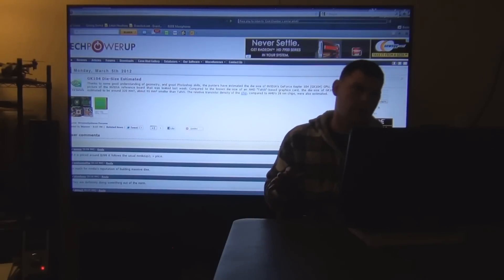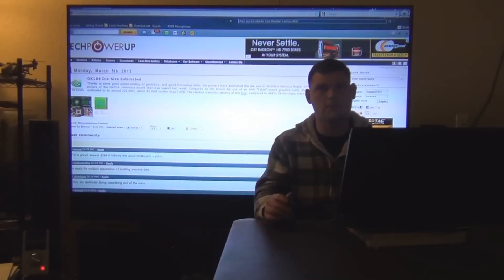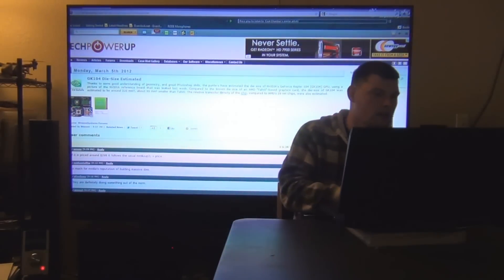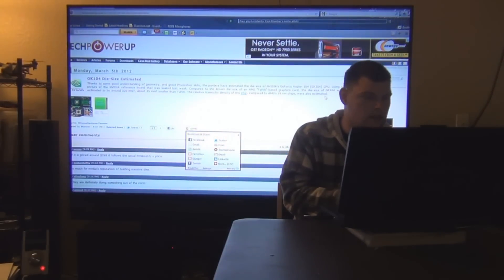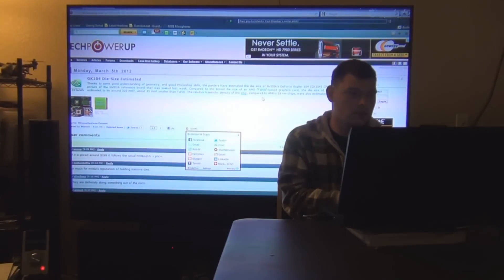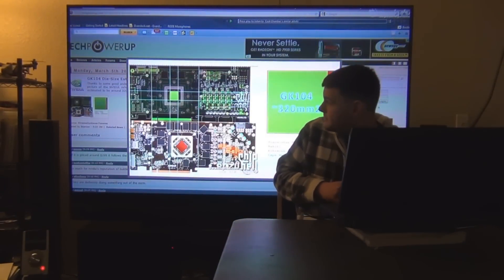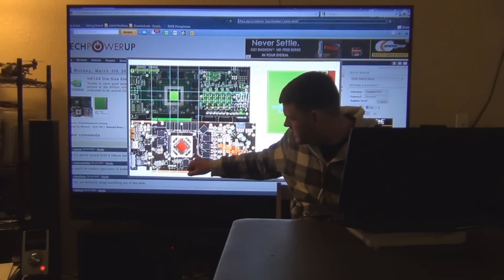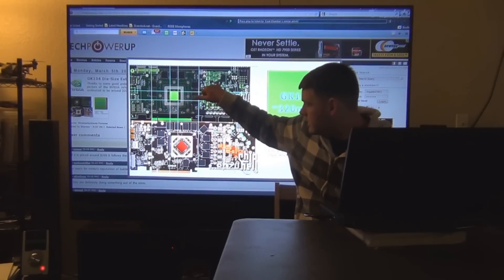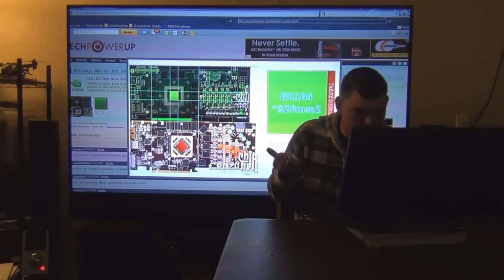This is the GK104 die size estimated — it's just an estimation, not a confirmed fact. The die size is estimated to be around 320 square millimeters, about 45 millimeters smaller than Tahiti, and the relative transistor density compared to AMD's 28 nanometer chips was also estimated. Here's a picture of the comparison — that's probably AMD and that's Nvidia, with transistor density and all that good stuff.